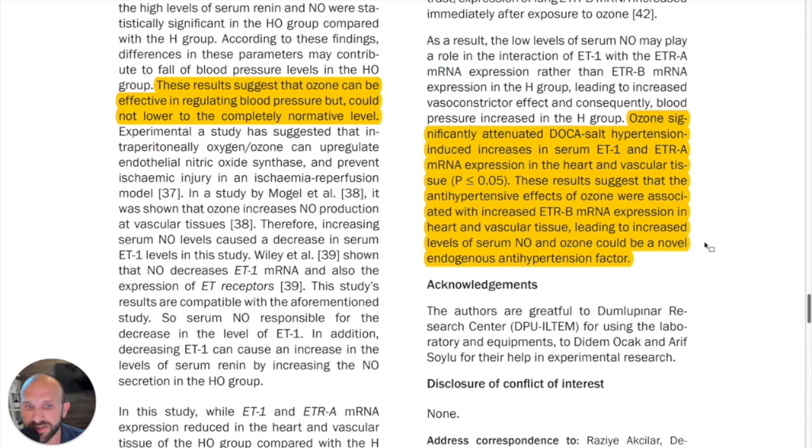This led to increased levels of serum nitric oxide, and ozone could be a novel endogenous antihypertension factor. So next time you're seeing a patient with hypertensive issues or high blood pressure, ozone may be a go-to tool for you. This has been Five Minutes of Proof — we'll see you next week with another installment. Thanks for being here.